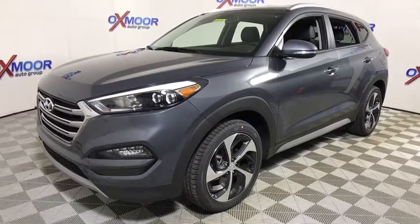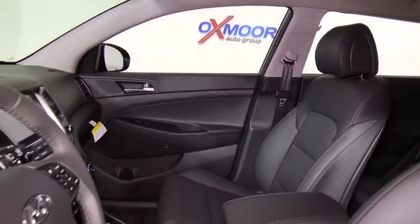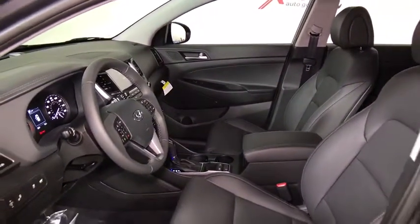Here are some of this vehicle's great options: power passenger seat, traction control, dual airbags, power steering, alloy wheels, four-wheel disc brakes, eight speakers, fog light.